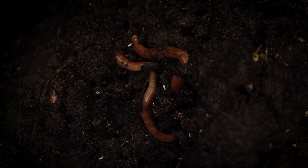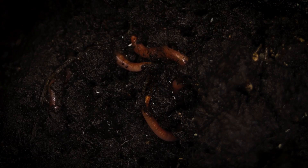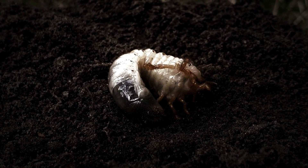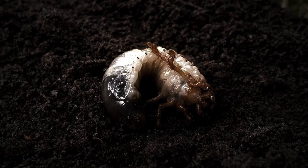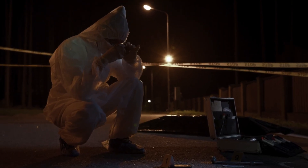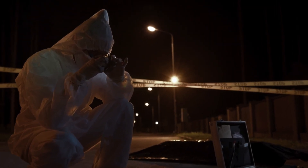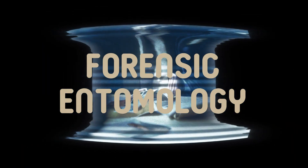Ever heard of crime-solving insects? Bugs can actually help detectives crack murder cases. Insects are some of the best forensic investigators in the world, and forensic entomologists use them to determine the time of death, whether a body was moved, and even if a crime involved toxins or drugs. We've got some fun trivia at the end of this video, so stay tuned and test your detective skills. Let's uncover the fascinating world of forensic entomology.